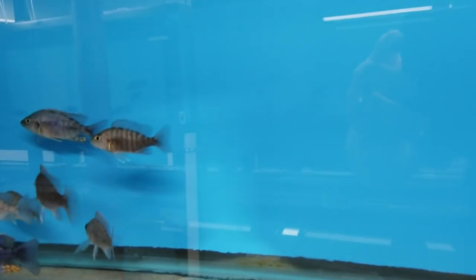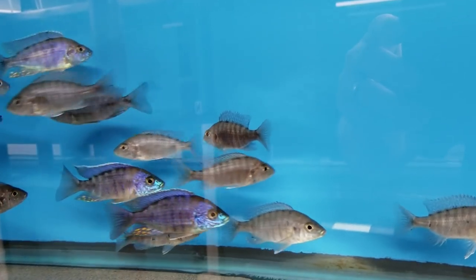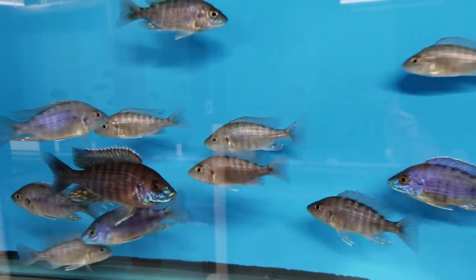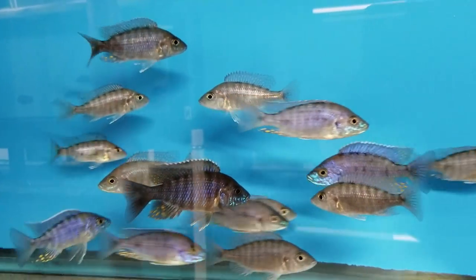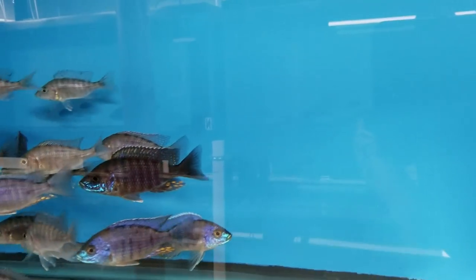Here we have another beautiful Olanakara — the Seloci Greenfish. These guys are young, and they're starting to develop all that colour.